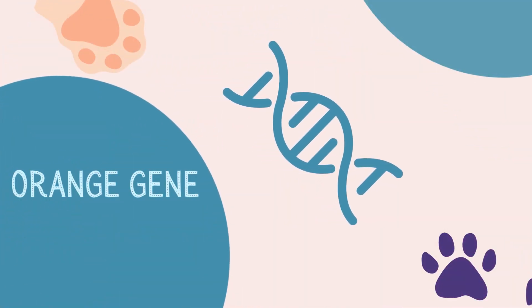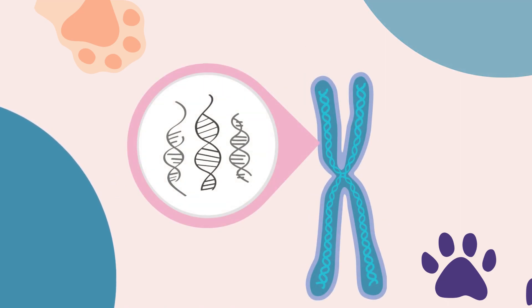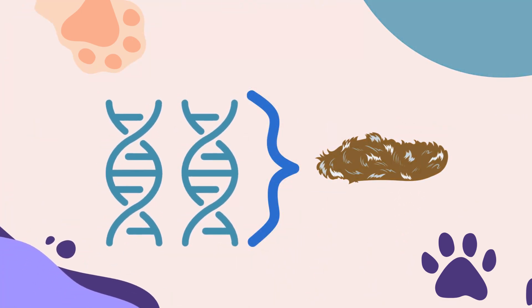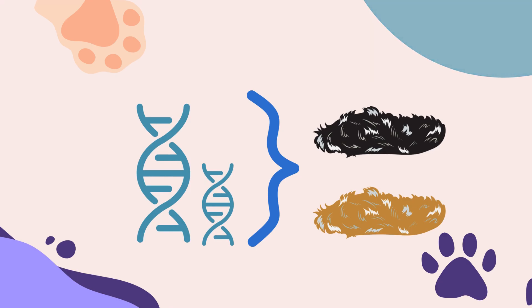These colors are determined by another gene called the orange gene, which is located on the X chromosome and affects whether the cat produces black or red pigment. A cat with two copies of the dominant orange gene will have red fur, a cat with two copies of the recessive orange gene will have black fur, and a cat with one copy of each will have both black and red fur.